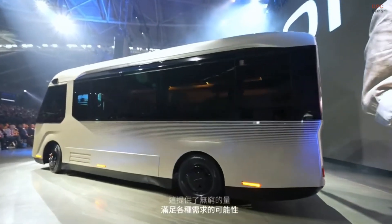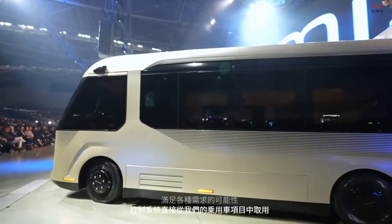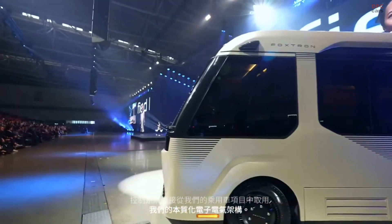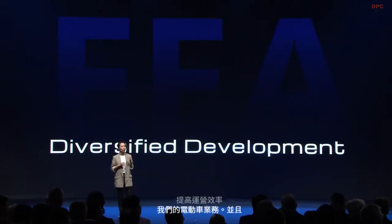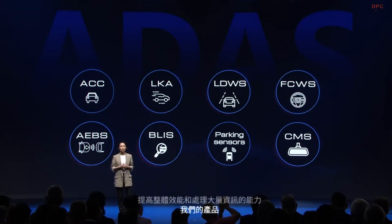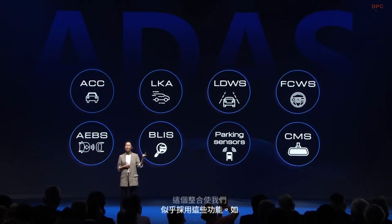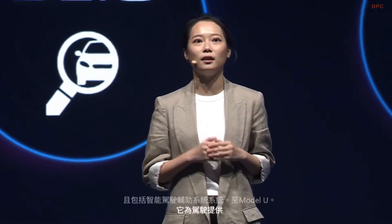The control systems are taken straight from our passenger car projects — our centralized EE architecture — enhancing the operational efficiency of our EV business and improving the overall performance and bandwidth of our products. This integration allowed us to seamlessly adopt features such as keyless entry, camera monitor systems, and ADAS systems to the Model U, providing the driver with greater visibility, safety, and comfort for a pleasant driving experience.